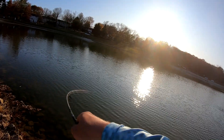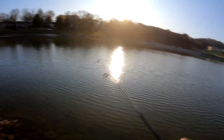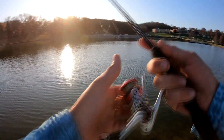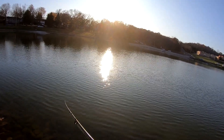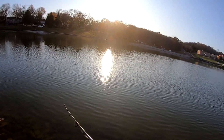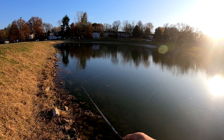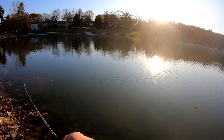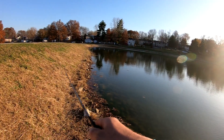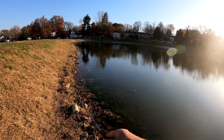There's one guys — no, it came off. What the heck are these things at? Oh, that got hammered — come on! These hooks are terrible.